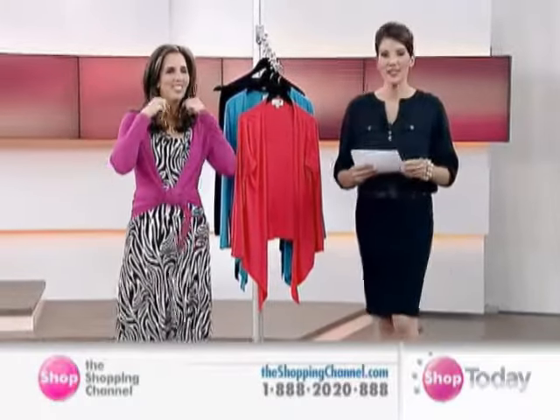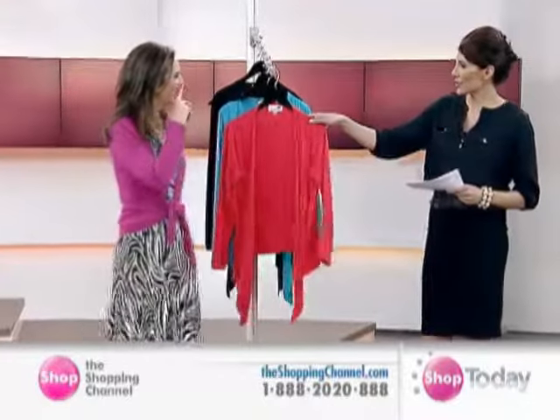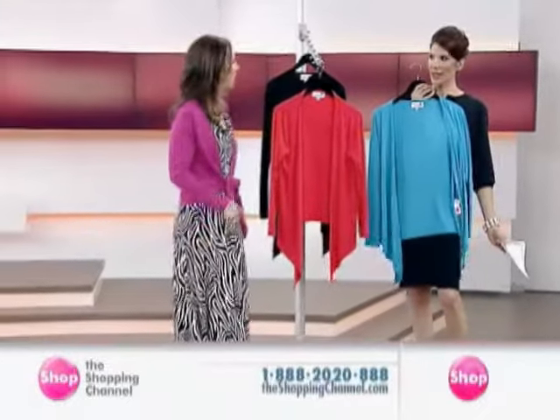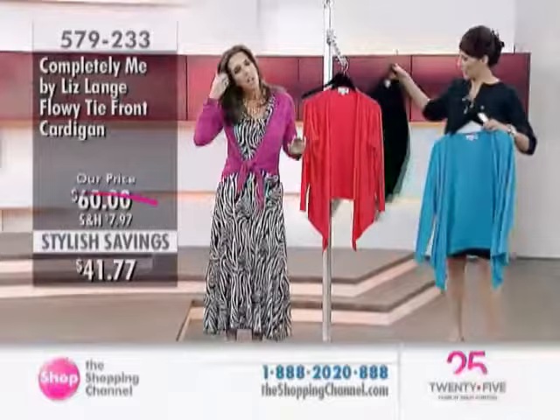$41.77, item 579233. Look at the colors — the most fantastic coral. You've thrown on the pink just to show us, and this amazing turquoise. Look at that. Color is therapy, isn't it? Color therapy. I love these colors. And black.